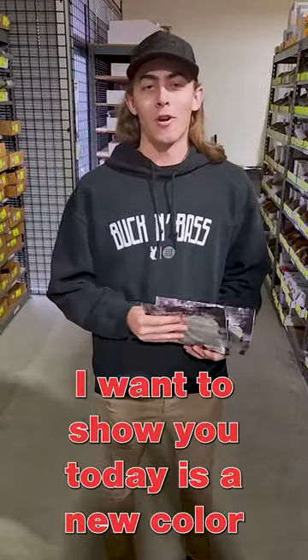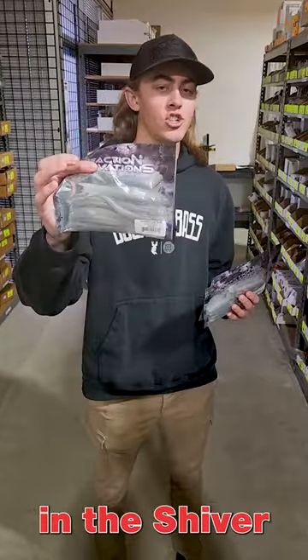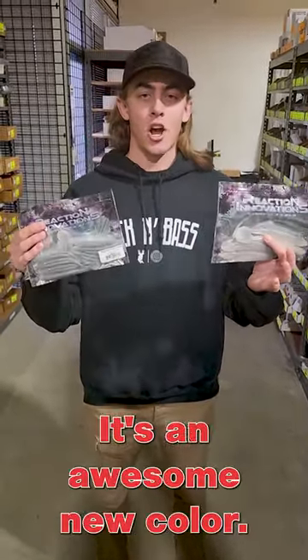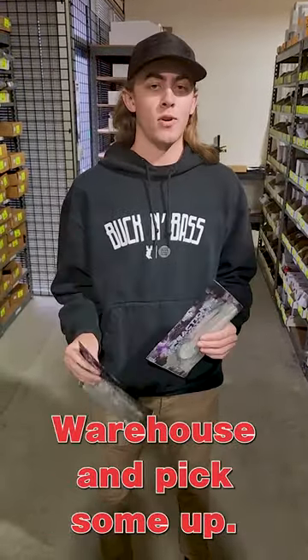Alright guys, the final bait I want to show you today is a new color from Reaction Innovations. We got it in the Shiver Glide, the Big Dipper, and the Little Dipper. It's Lab Rat — it's an awesome new color, pretty similar to like a pro blue red pearl. Come on down to Fisherman's Warehouse and pick some up.